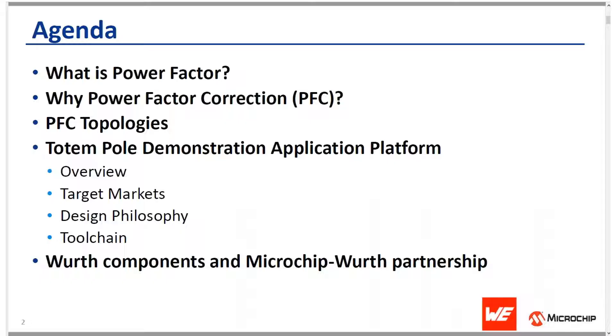In this presentation I will go through the following topics. At a high level, I'll talk about what power factor is and why power factor correction is needed. I'll touch upon a power factor correction topology, and then the meat of this presentation is the totem pole demonstration application platform recently made available jointly by Microchip and Würth. I'll talk about the target markets, the design philosophy, and what toolchain is available for the application.